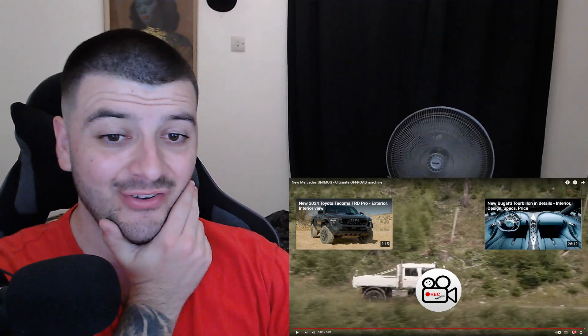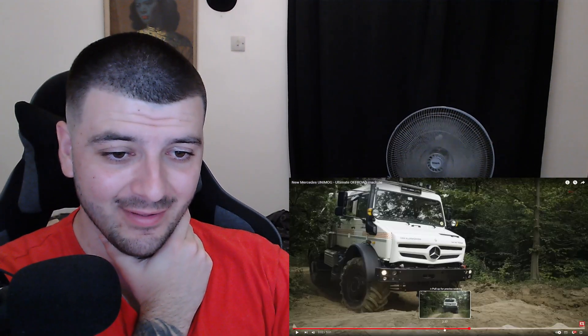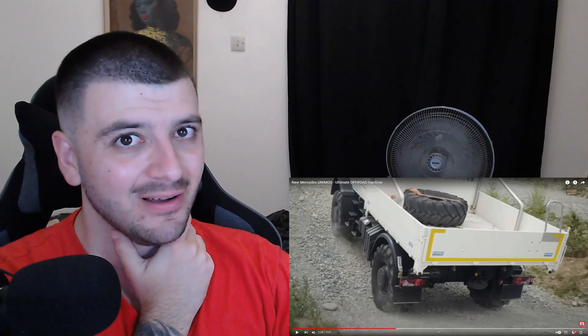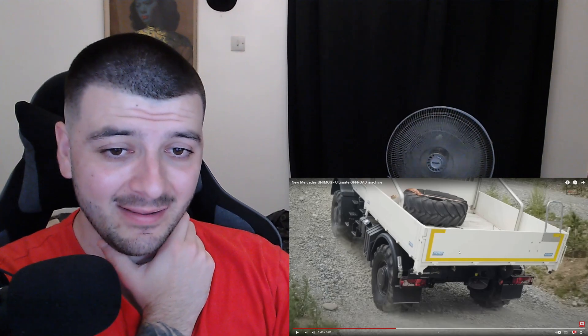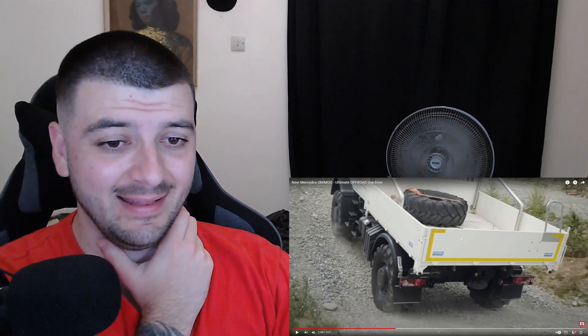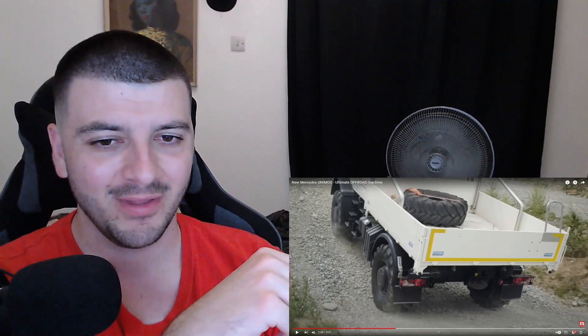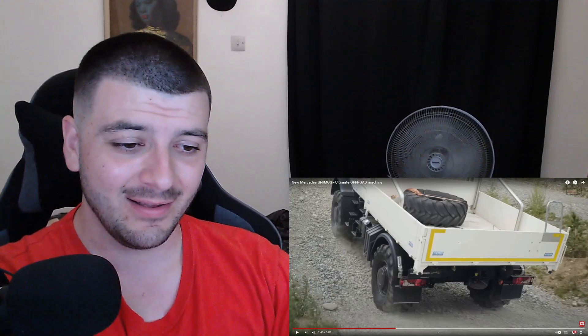Just awesome. I mean just look at the design of this thing — you see the space in the back as well. That is a nice Mercedes. And because it's Mercedes, we all know it's quality. Mercedes is a quality brand guys, so it's a good investment I must say.